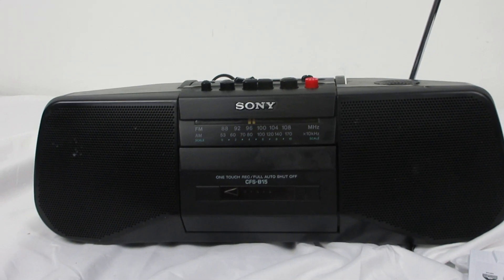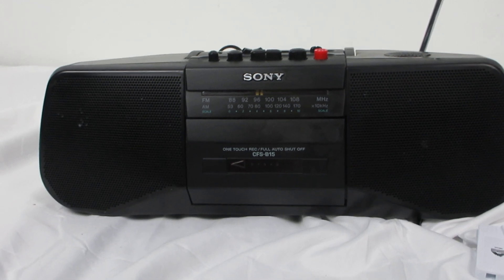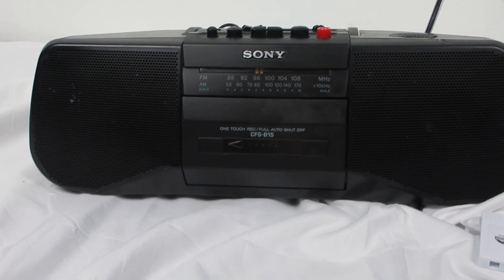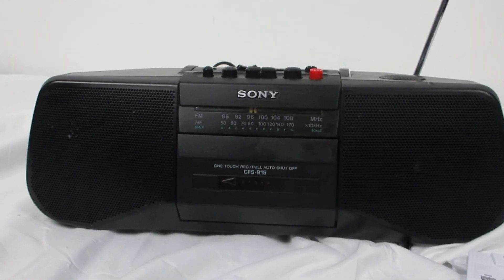Welcome to Steps Treasure Chest. Steps Treasure Chest is an eBay store that sells vintage audio, vintage video, and more other things.